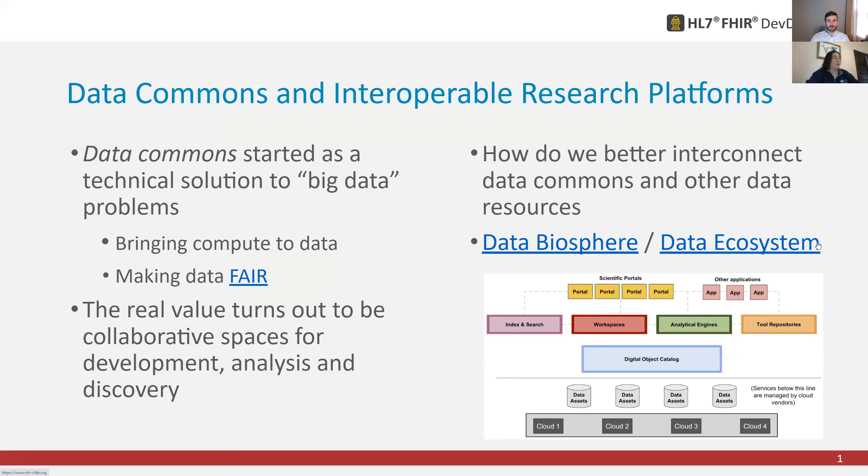I'll start with some background on our research platforms. This will lead into a bit about FHIR and the interest that's been picking up around it and how it can help interoperability. I've been working in this field for a while. It started at the NCI Genomic Data Commons, where we began working on data commons as a technical solution to big data problems — tackling things such as bringing compute to data and making data FAIR. But the real value of the commons space is bringing in multiple people from different backgrounds into collaborative spaces that allow them to do development, analysis, and discovery together. Over time, this has really turned into a discussion of how do we create different data ecosystems or data biospheres.